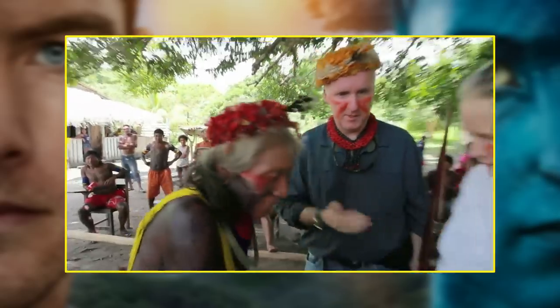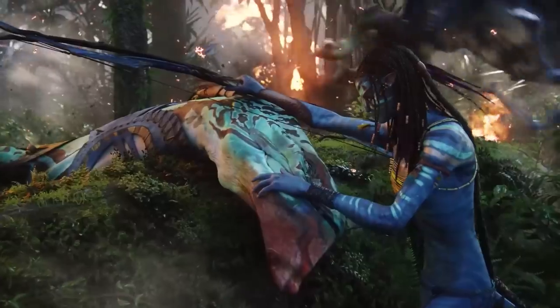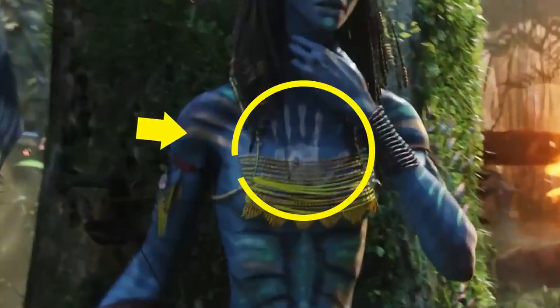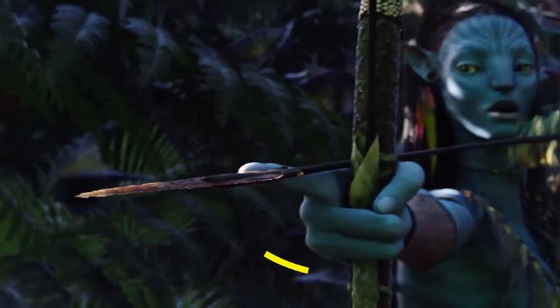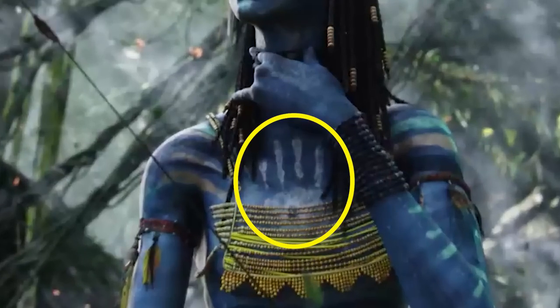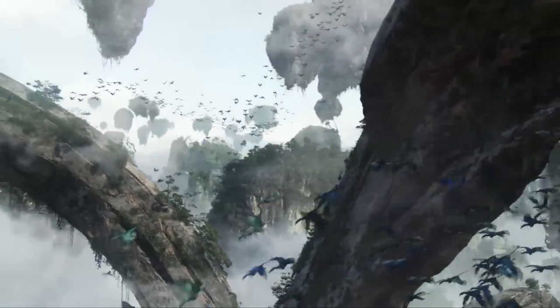Speaking of war paint, feast your eyes on this next easter egg. In the final showdown between the Na'vi and the Marines, pay close attention to Neytiri's war paint — she has a handprint over her heart. One of the distinguishing features that set the human-linked avatars apart from the Na'vi is that the Na'vi only have four fingers. This is a cool, subtle detail to clue us into the fact that the five-finger handprint over Neytiri's heart is Jake's.